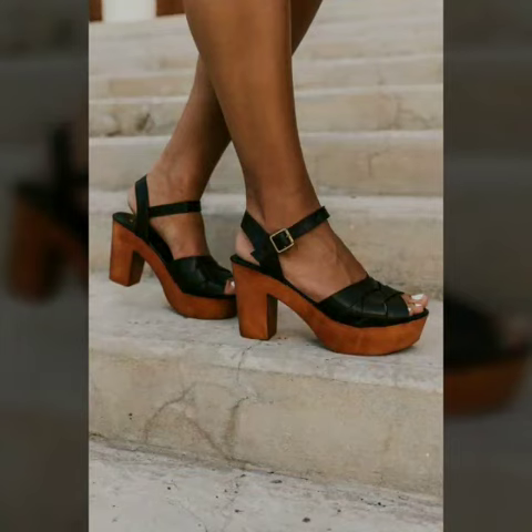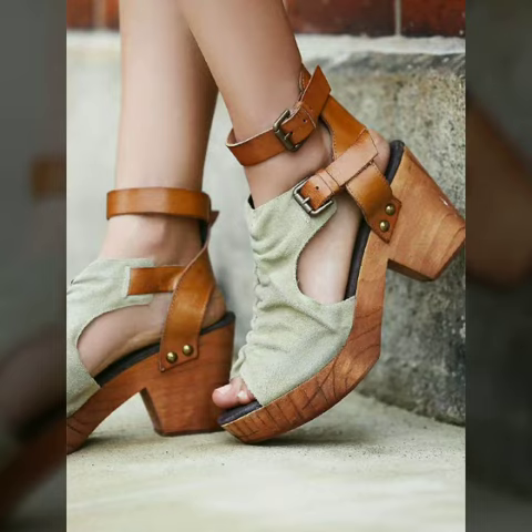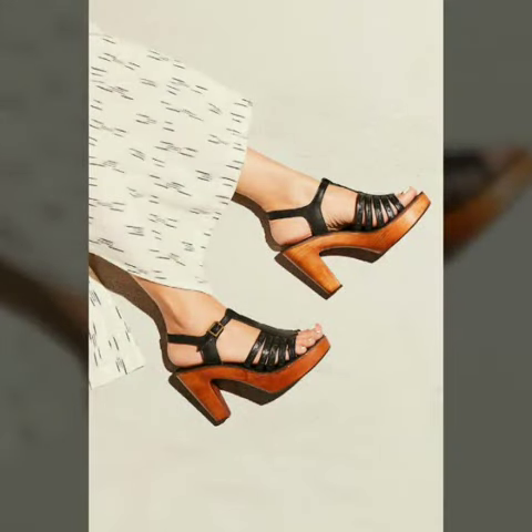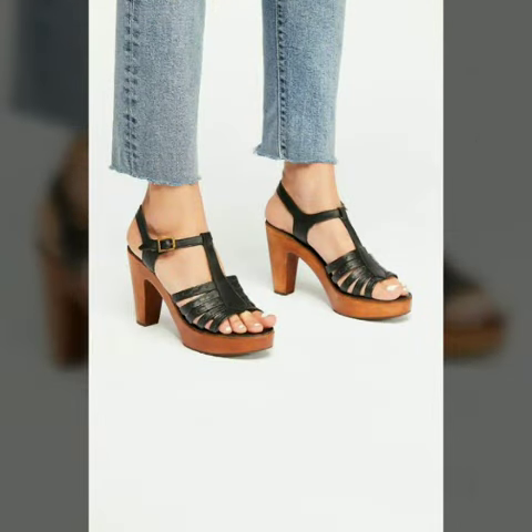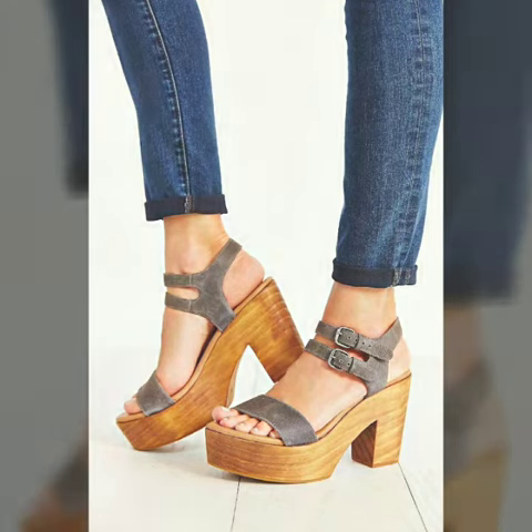My dear friends, if you want to buy these beautiful and stylish shoes, I will tell you the websites from where you can buy them online. You can buy these shoes from Amazon.com, Etsy.com and Aliexpress.com. All these websites are very famous.